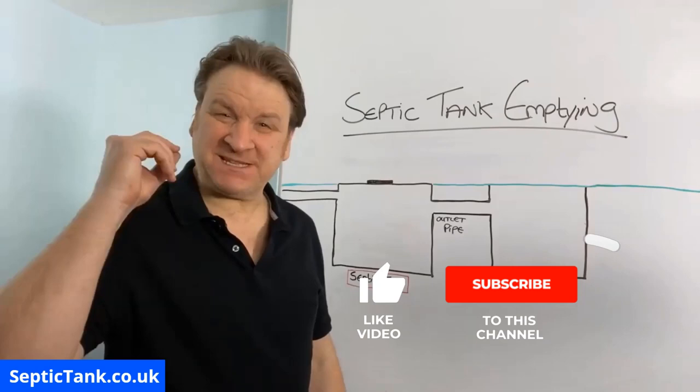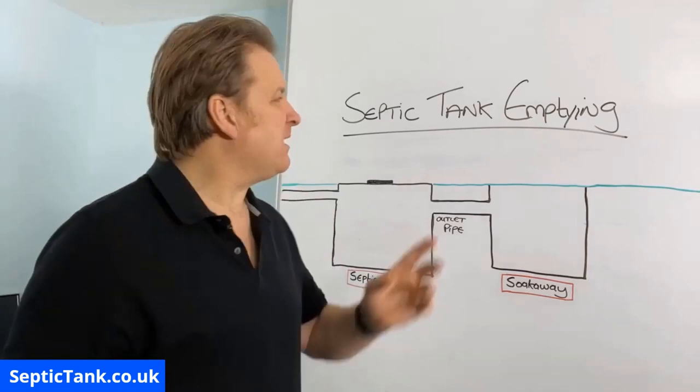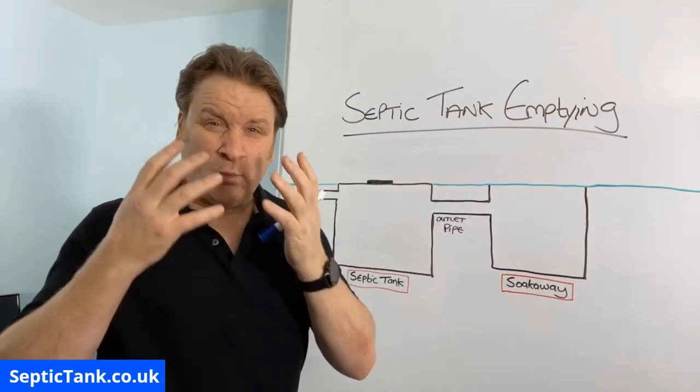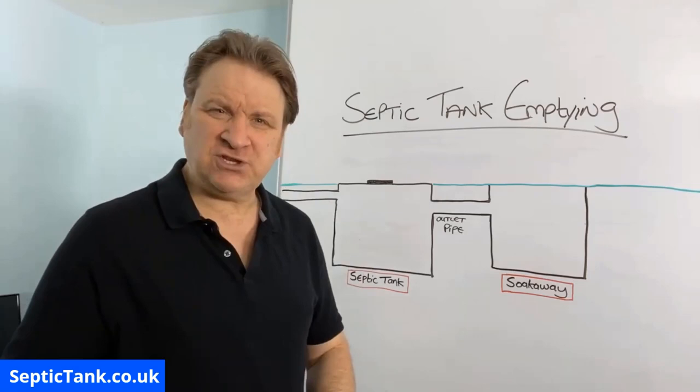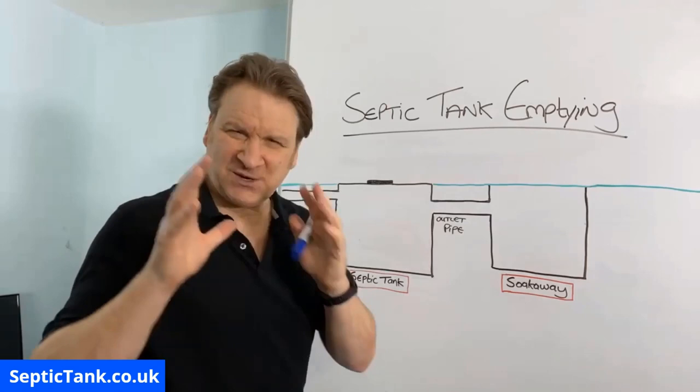Jason here from septictank.co.uk, welcome to another live broadcast. In this video I'm going to be dealing with a very popular topic — septic tank emptying. So why do you need to get your septic tank emptied, how often should you get it emptied, what does it cost, and how do you know when your septic tank is full? I'm going to show you. We've got a diagram here.